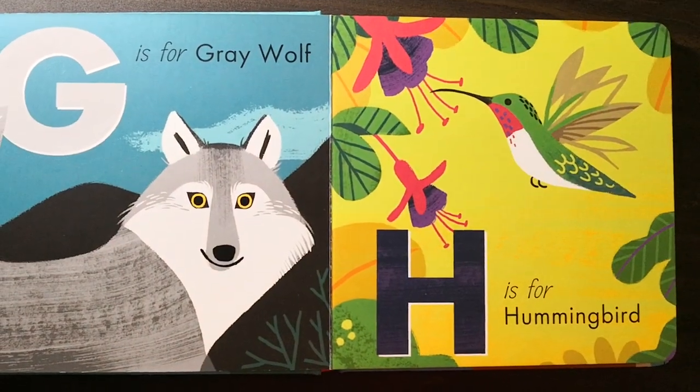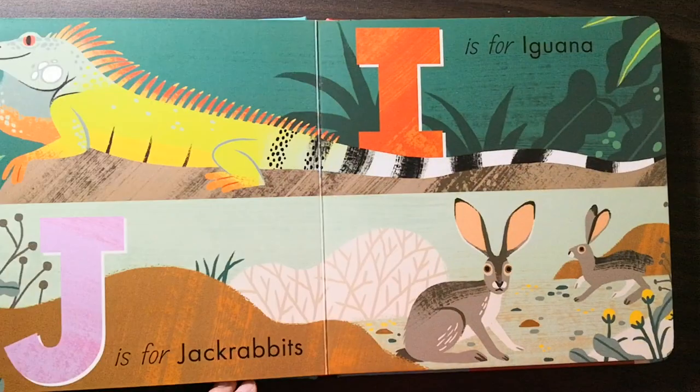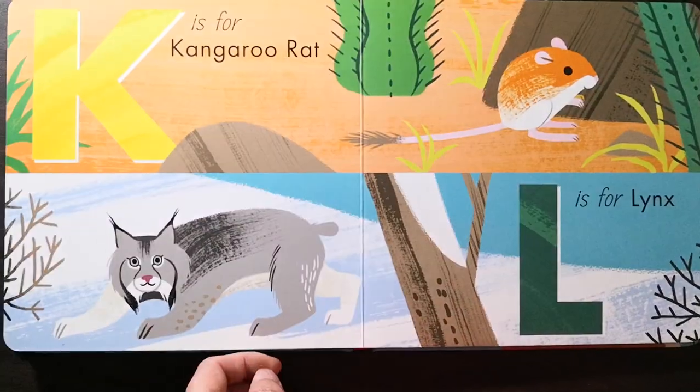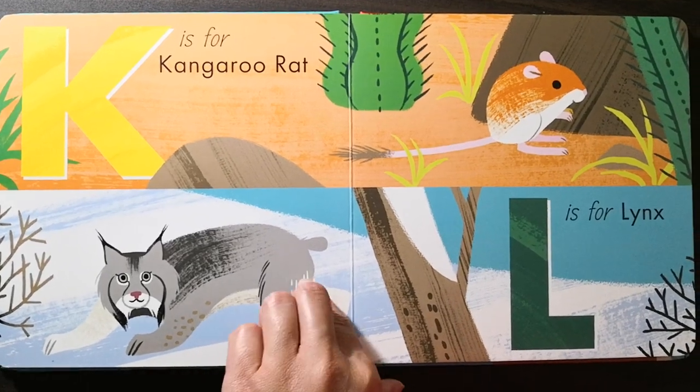F is for falcon. G is for green wolf. H is for hummingbird. I is for iguana. J is for jackrabbits. K is for kangaroo rat. L is for lynx.